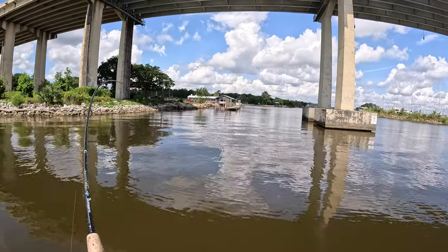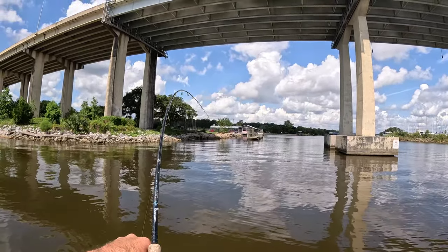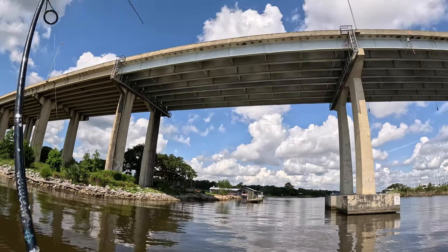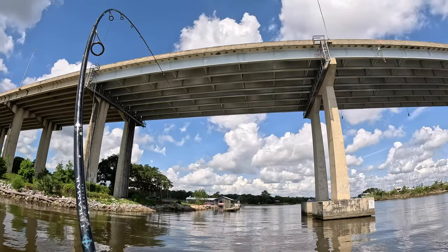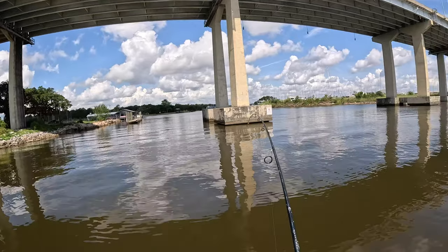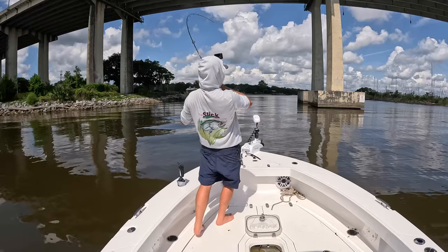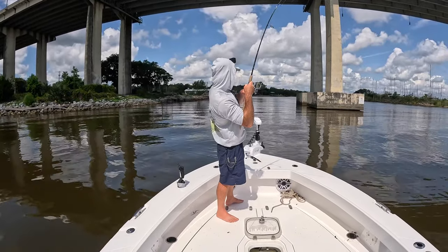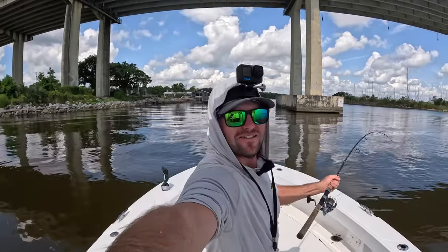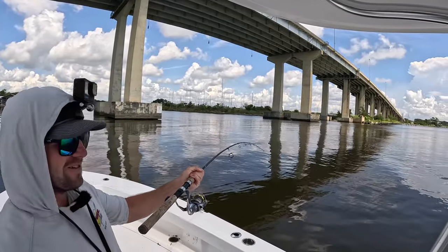Got us another one on — I'm letting them eat. Oh my gosh, that's not a flounder. If it is, it's the world record. That's a big fish. Golly, wait — that's got to be a redfish or a drum. I went to set the hook on that joker and it didn't give. My head cam died — of course. Yeah, that's a big fish on the light tackle.